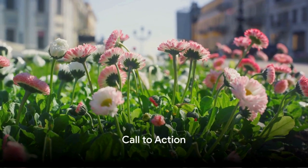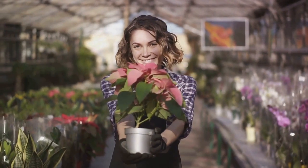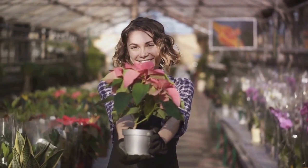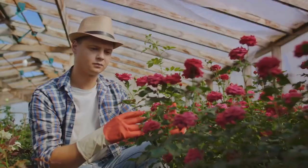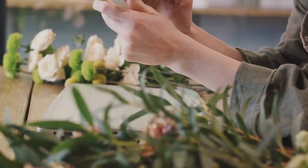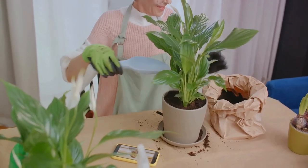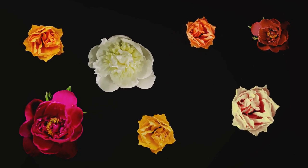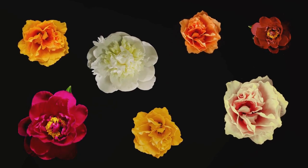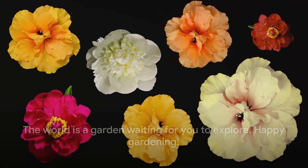That's a wrap on our journey through the world of hellebores. We hope you're feeling empowered to cultivate these captivating plants. If our content is helping your green thumb grow, show some love to the Gangster Gardeners — give that like button a click, share this video with your fellow garden enthusiasts, and don't forget to subscribe. There's a whole lot more blooming content coming your way. Remember, the world is a garden waiting for you to explore. Happy gardening!